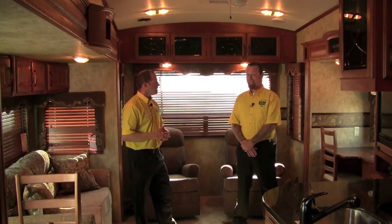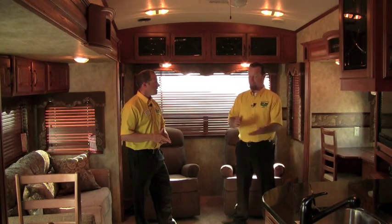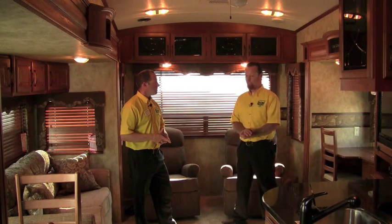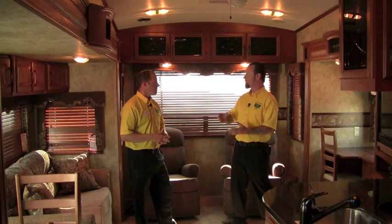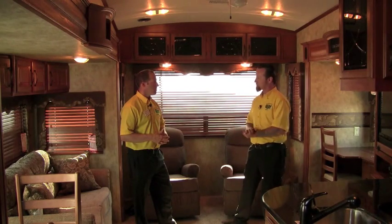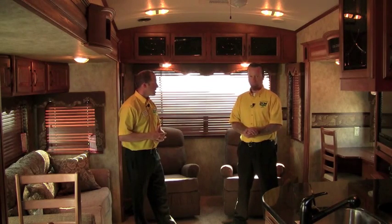The Montana High Country is a lighter weight unit than a traditional Montana. It can be very easily towed by a three quarter ton truck. These units are designed to be under 10,000 pounds, so you don't need the big dualies or the diesel trucks that you would need with a traditional Montana to tow this. We're inside this trailer — four slides, under 10,000 pounds.